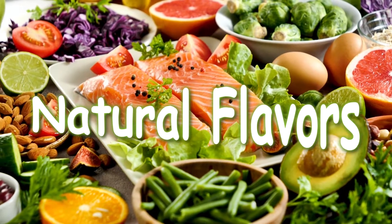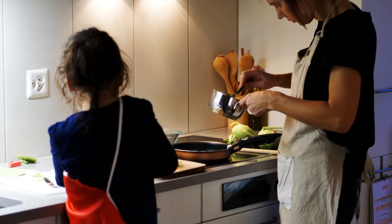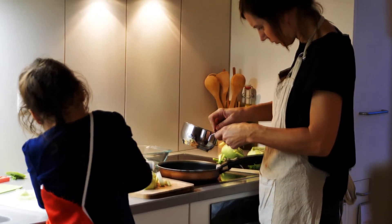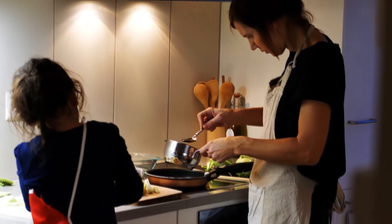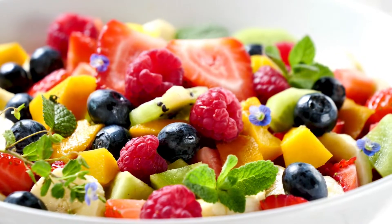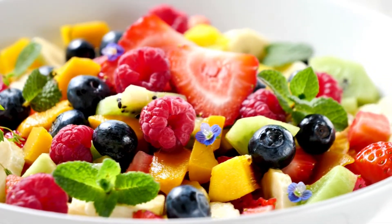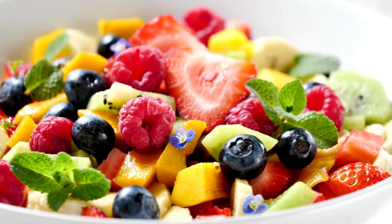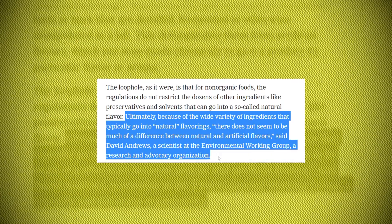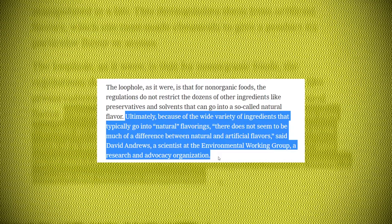Natural flavors! This is one that will come up in a lot of our videos. Many companies have claimed their use of the term is to protect secret formulas and ingredients so consumers can't simply recreate their product at home. However, the term itself is very misleading. Natural implies that any flavoring comes straight from the source of a fruit or vegetable. However, companies have a lot of leeway to stretch the meaning, and these natural flavorings can be deceivingly artificial. A New York Times article quoted EWG scientist David Andrews as saying, "There does not seem to be much of a difference between natural and artificial flavors."